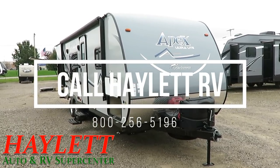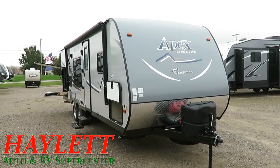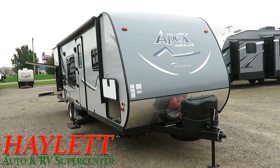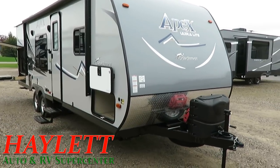It's not a lot of weight — it's only 4,940 pounds — but this one's going to be a big deal. At the time of this filming, this is a brand new floor plan. This is a 251 RBK, Coachman Apex, here at Haylitt RV of Coldwater, Michigan.